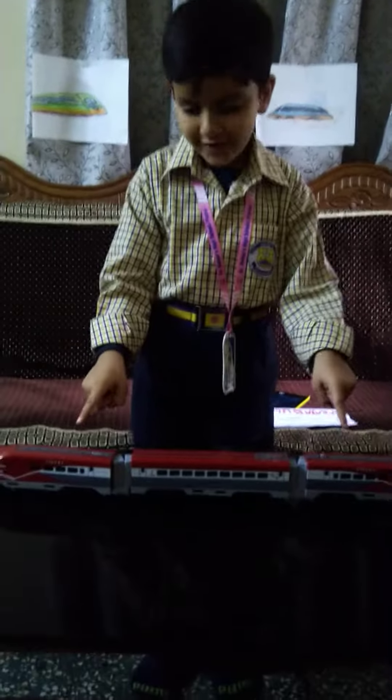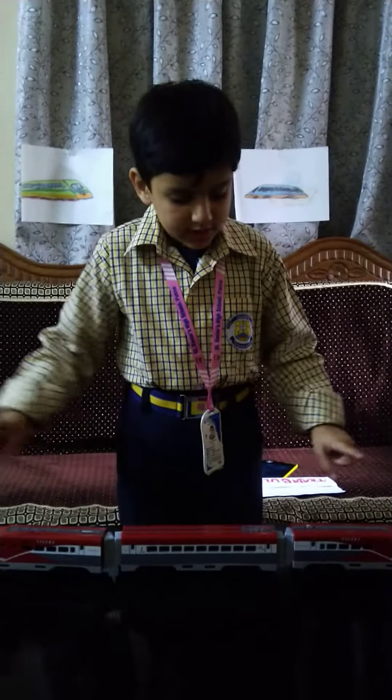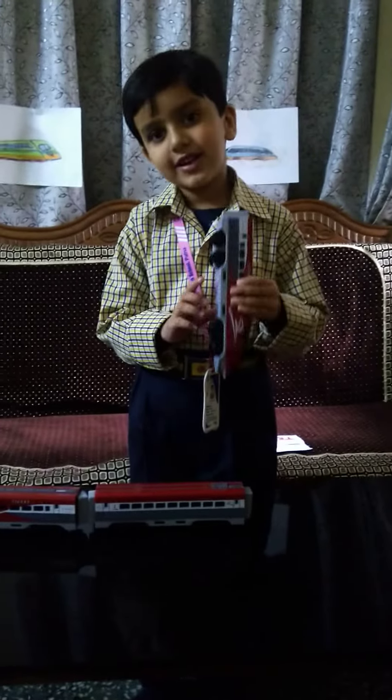This is my toy bullet train. It is red, white and gray in color.